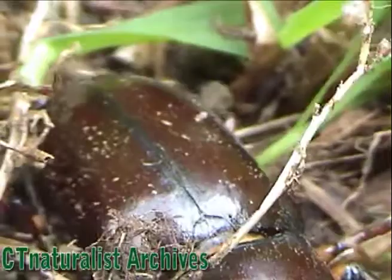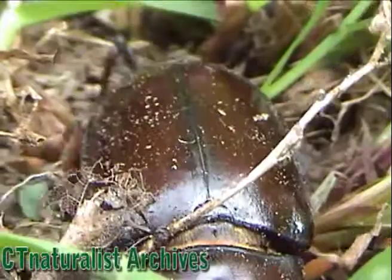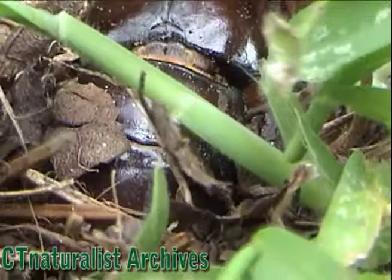This insect is about two inches long. Like all other beetles, he can fly. It's impressive to see this giant insect take to the air.